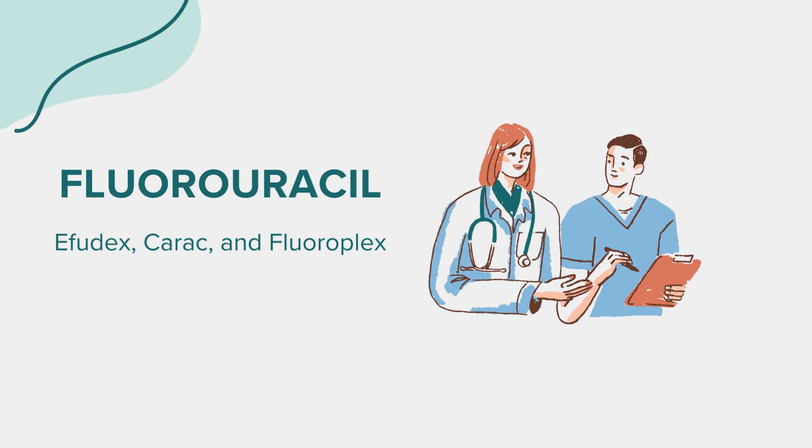That wraps up our overview of fluorouracil. Remember, this information aims to educate and should not replace professional medical advice. Always consult with a healthcare provider for any questions or concerns. Thank you for tuning in.